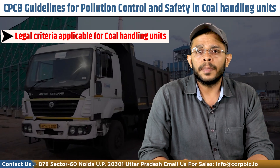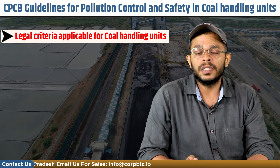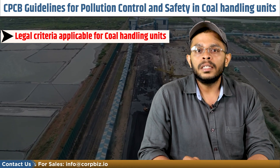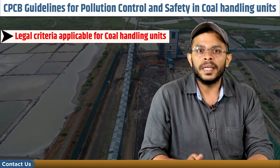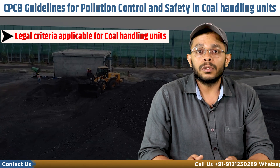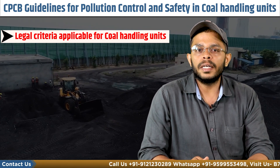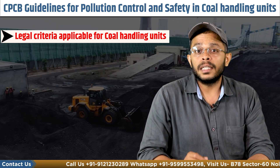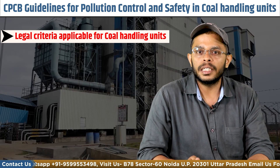Coal handling plants and coal washeries must obtain a number of clearances and approvals from the SPCBs, CPCBs, and other regulatory agencies. Any business in the coal industry may need close to 19 major approvals and clearances. These businesses are also required to coordinate with the state department and environmental agencies at the state and central level, as coal mining and related businesses are placed in the red category of industries.